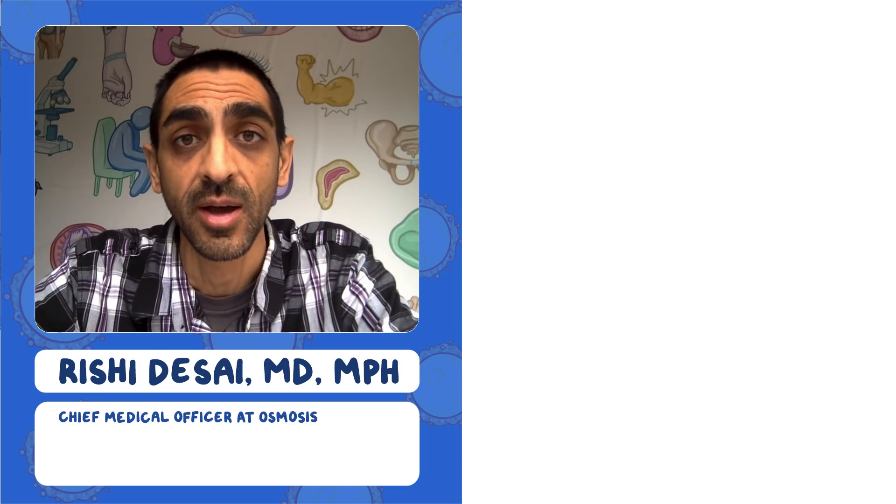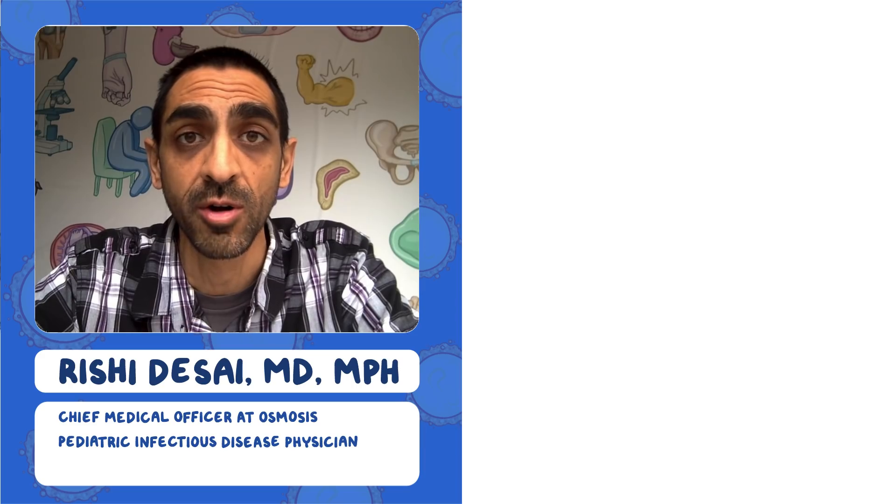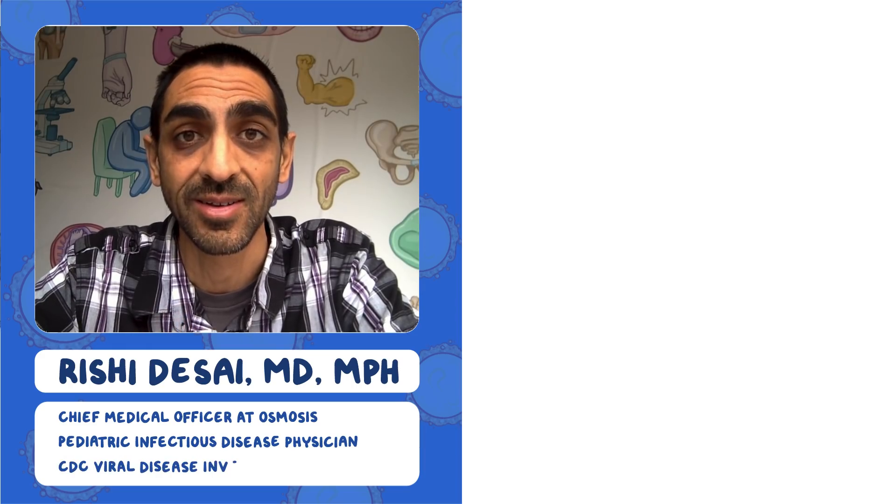Welcome to the Osmosis Daily Report on the coronavirus pandemic. I'm Dr. Ishi Desai, the Chief Medical Officer at Osmosis. I'm a pediatric infectious disease physician and a former CDC viral disease detective.